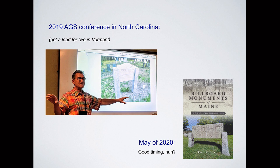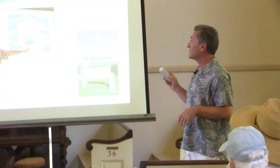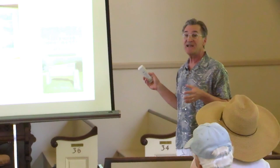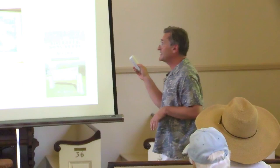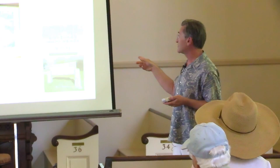I had enough material at this point, and it was clearly becoming a monument style I wanted to really pursue. I wrote a paper about my research and presented at the annual Association for Gravestone Studies Conference in 2019, held in North Carolina that year. These people are nerds from all over the country who love gravestones and cemeteries — they went nuts over this. Nobody had really ever studied this type of monument. So I've got people all over the country looking for it. I did get a lead for a couple in Vermont, and so I thought they're not just in Maine. I had enough material to put my first book together: Billboard Monuments of Maine. The release was May 2020 — perfect timing for COVID when nobody was doing anything.